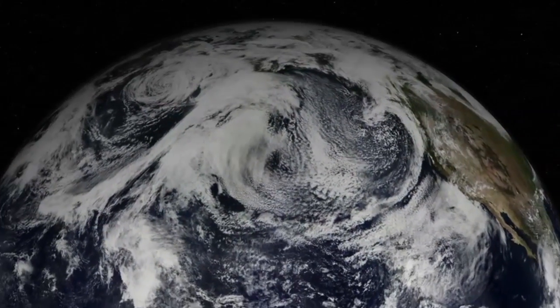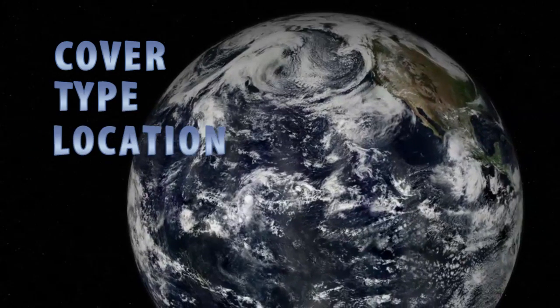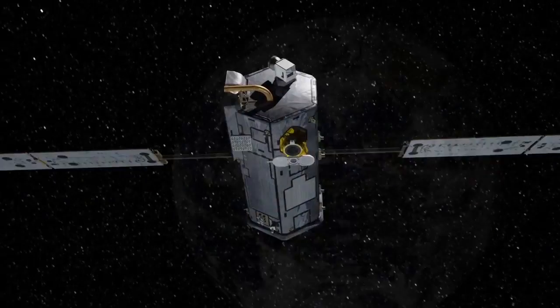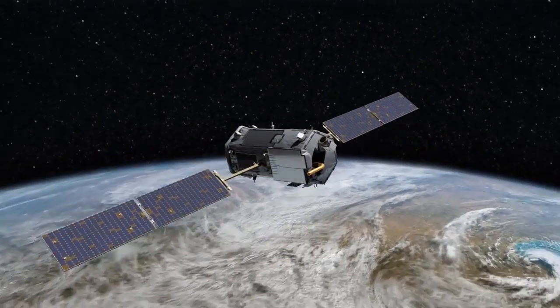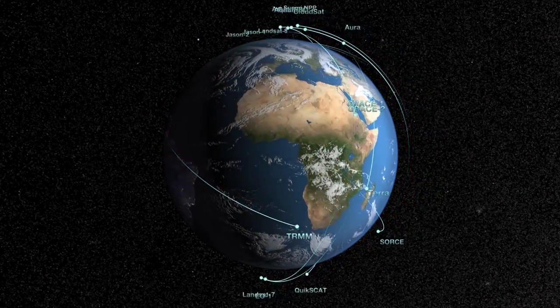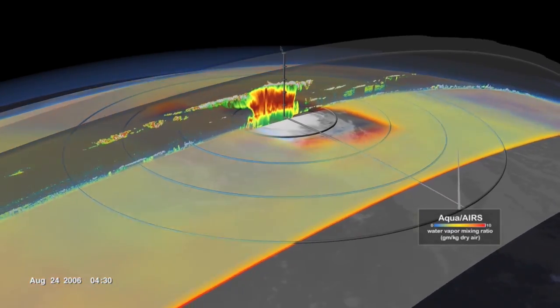Even small changes in clouds, such as overall cloud cover, cloud type, or the location where clouds form, can impact Earth's climate. For scientists to understand these effects, we need accurate data on clouds. And NASA has a number of satellites orbiting Earth and collecting data on clouds and Earth's energy. And while these satellites give us a big picture of what's going on, they sometimes have some trouble with the details.